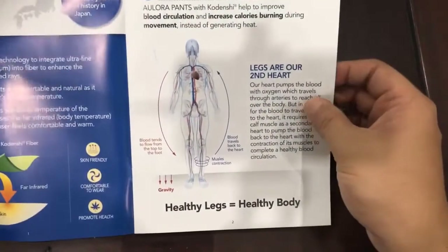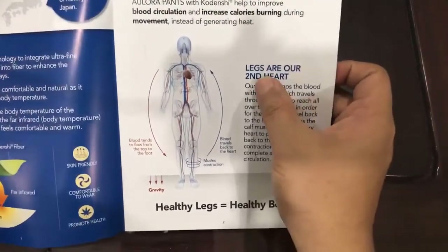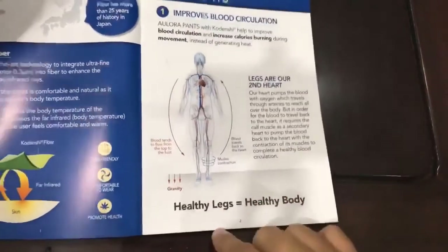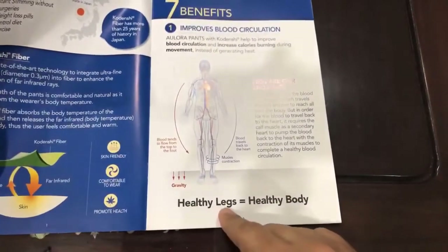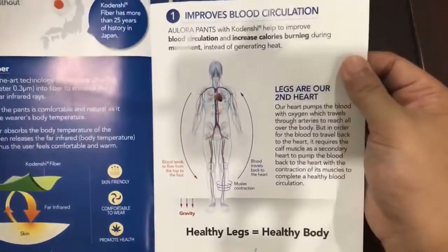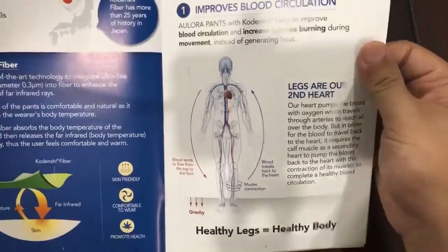That is the main reason why we designed the Allora Pants — to push blood back to the heart and complete the circulation. That is the reason why our legs are really important, which is why it is said legs are our second heart. When we have healthy legs, that equals a healthy body. That is the main reason why we came out with the Allora Pants first.